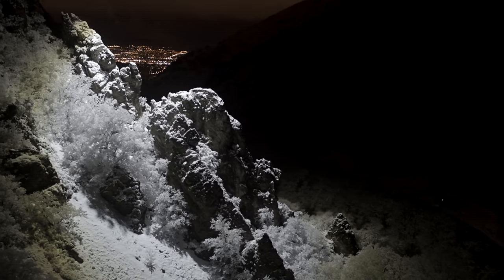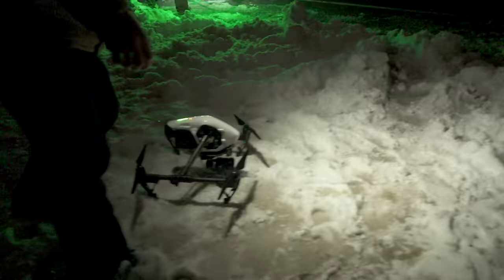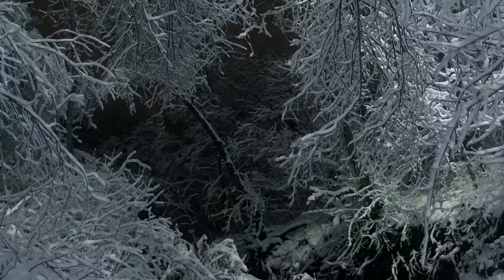The first location we shot was in a canyon, and we got really lucky with the weather. It was right after a fresh snowfall — there happened to be a pretty heavy snowfall that led to some of the more beautiful shots in the video. With the light shining through and bouncing off all of that whiteness, it gave the forest a real surreal glow.